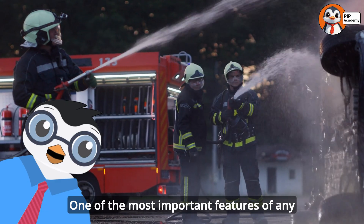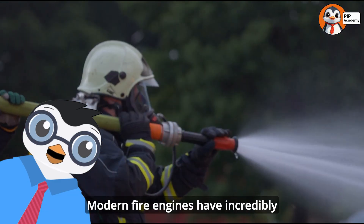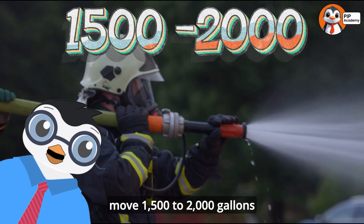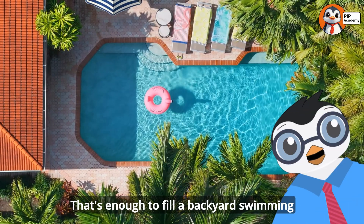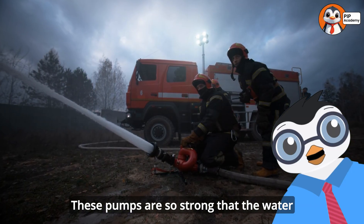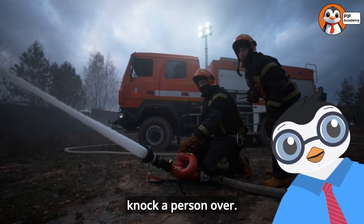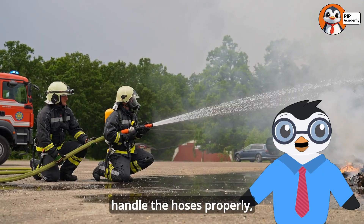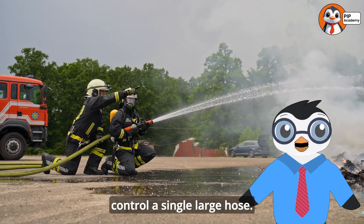One of the most important features of any fire truck is its ability to pump water. Modern fire engines have incredibly powerful pumps that can move 1,500 to 2,000 gallons of water per minute — that's enough to fill a backyard swimming pool in just a few minutes. These pumps are so strong that the water pressure coming out of a fire hose can actually knock a person over. That's why firefighters are trained to handle the hoses properly, and why it takes multiple firefighters to control a single large hose.